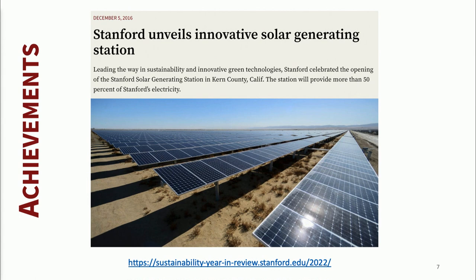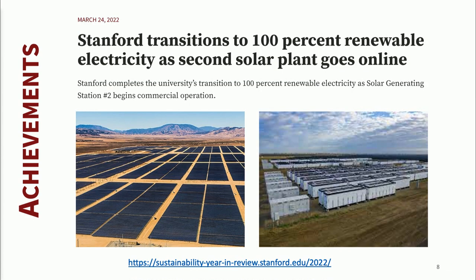We entered into our first of two solar power purchase agreements back in 2016, which covered about 66% — two-thirds — of our campus electricity consumption, offsetting fossil consumption with renewables. Just last year, our second project went online near Lemoore, California, about three hours away. We have a share of a project called Slate, a Goldman Sachs project, which is currently the biggest solar plus battery storage project in the state of California. That takes us to about 120% offset of our electricity consumption on campus — both electricity for buildings and to produce thermal energy.